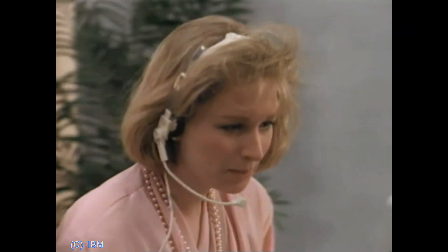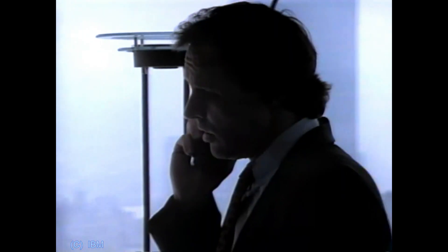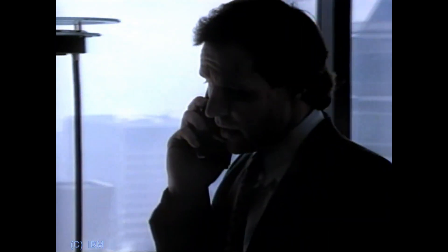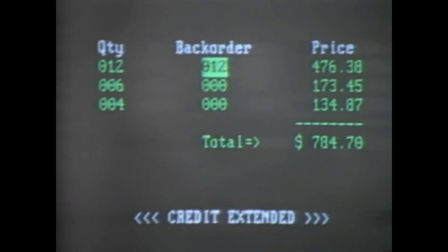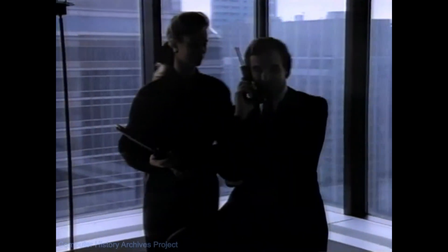I have your purchase order converted to an order, but it seems we've exceeded your credit limit. Oh well, I'll have to call your credit department and get the problem cleared up, and then call you back. That isn't necessary. I can clear this up with the credit department right away. Thanks. That would be terrific.